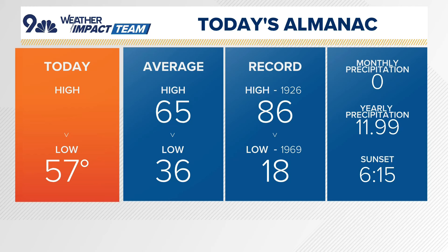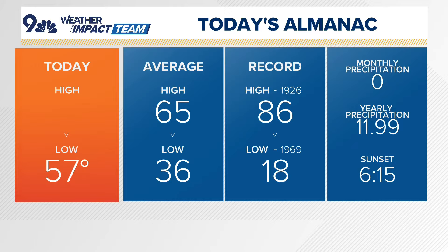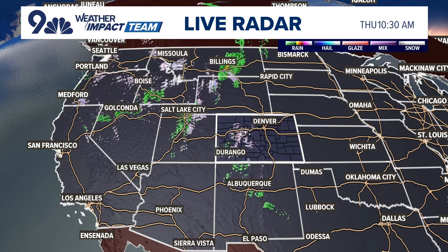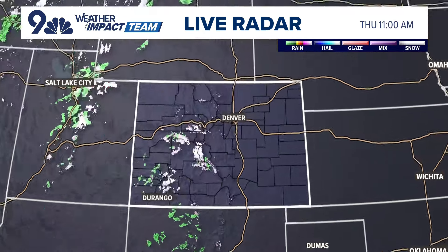The average high would be about 65 for this time of year. The record today is 86. We're going for a high of about 75 today. We're watching the moisture pour in across the western U.S. as the ridge is beginning to shift east in response to that trough, and we're starting to see a little snow.